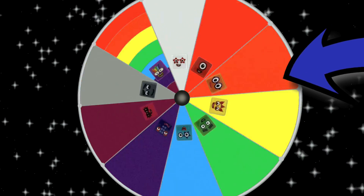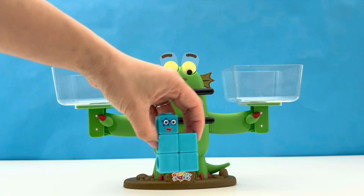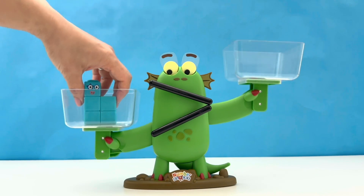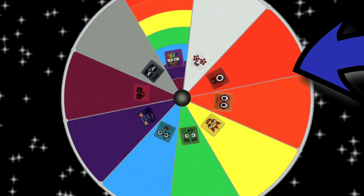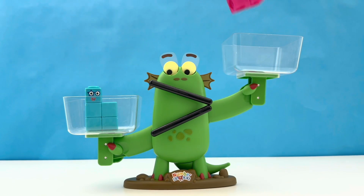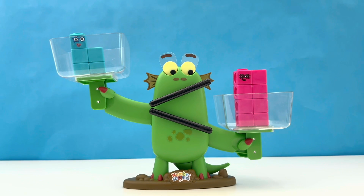After that short break, let's spin the wheel again. Where will it stop? It's number block 5. 5 is made up of 5 blue blocks. Let's place her on the scales. Let's find out who she's up against by spinning again. It's number block 8, also known as Octoblock, and he is made up of 8 pink blocks. There's no competition — 5 is less than 8. 8 is bigger, and Bloxy likes to play with big things.